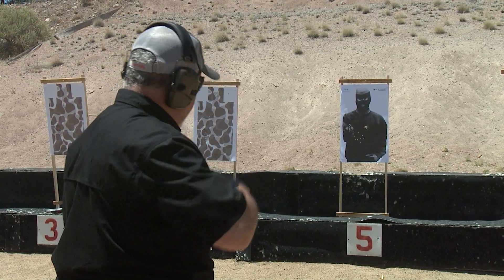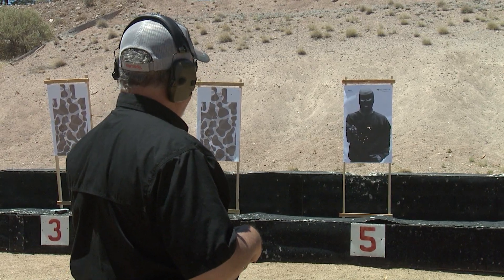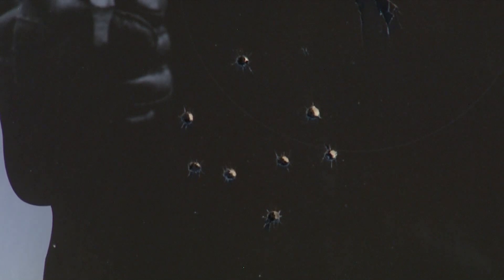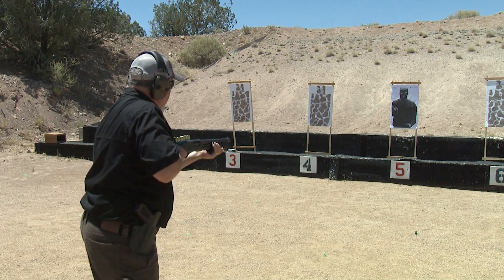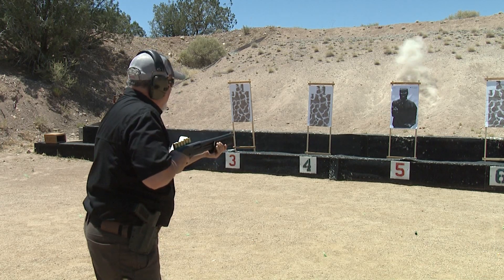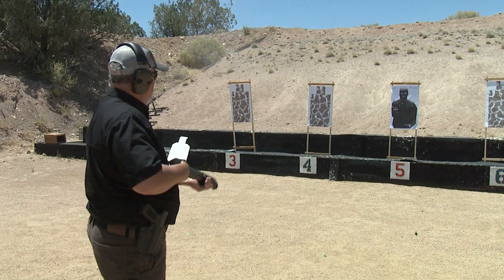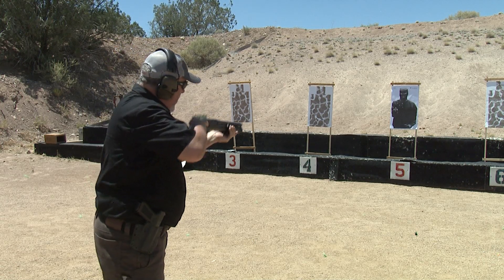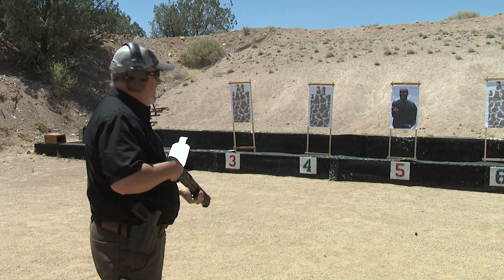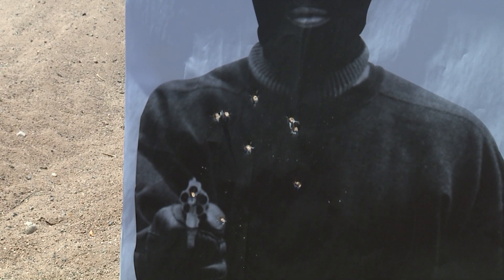Honestly, if I could shoulder this I would have gotten a better group, but shooting from this hold you naturally aim a little low. Still, that's a fight stopper — that bad guy is out of the fight. Moving to seven yards, I still get a pretty good group. I lean back just a little bit. It's tough not being able to shoulder it, but I don't want this thing in my face either. Nice tight group — let's go all the way back to ten yards.